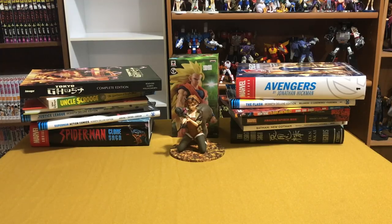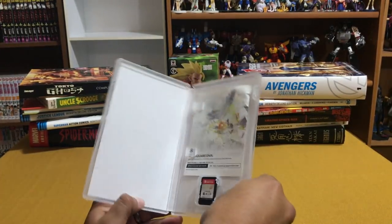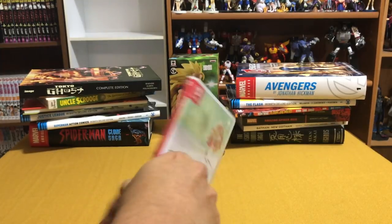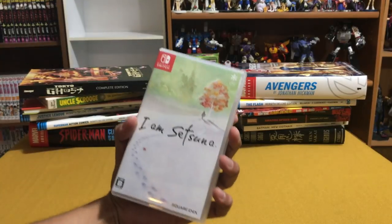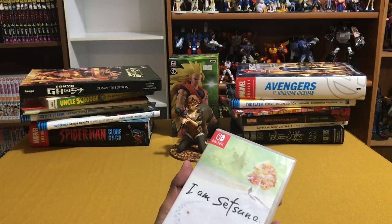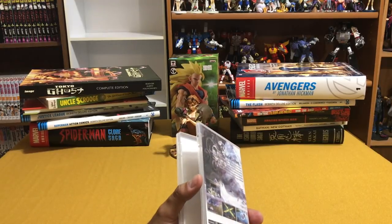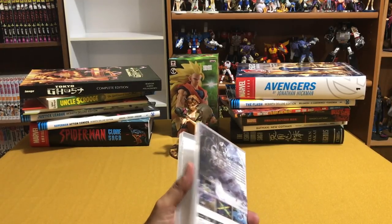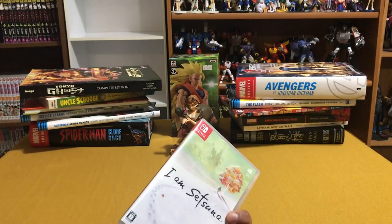That was my haul. But before I go, I want to give a quick and loud shout out to one of our subscribers — Miguel. Thank you so much for this physical copy of I Am Setsuna. I am so excited to play this. You went way above and beyond, I never would have expected this. I know this is the spiritual successor to Chrono Trigger, and as fans of our digital versus physical video know, I refuse to buy digital — so a physical copy is perfect. Thank you so much to our wonderful subscriber Miguel, much love.